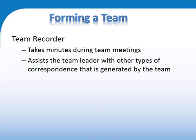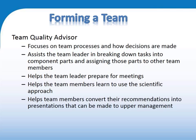The recorder takes minutes, and there is an assignment within this unit where we will look at what minutes you have taken. A quality advisor is looking at the performance of the team, of the individual members, and of the reports and presentations that you produce.